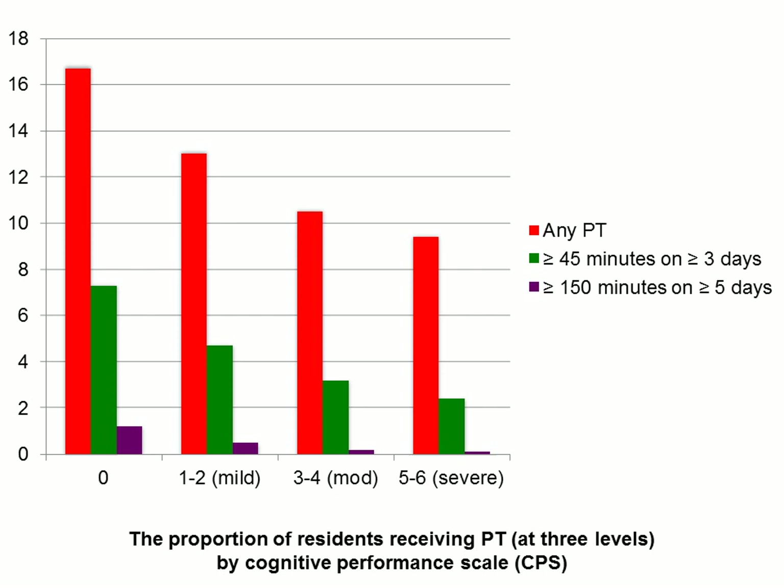I also looked at their CPS score — their cognition. Zero is no cognitive impairment and six is severe cognitive impairment. As we go along the bottom, cognitive impairment is increasing. Again, you can see as cognitive impairment increases, the proportion of residents receiving PT decreases.